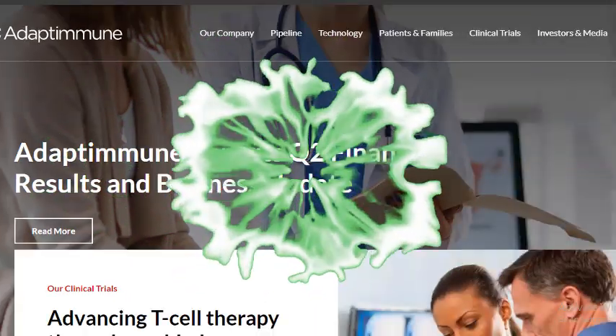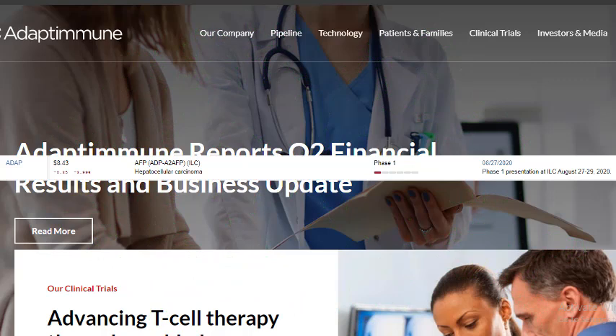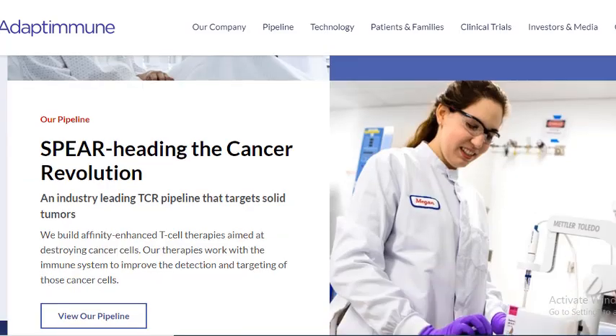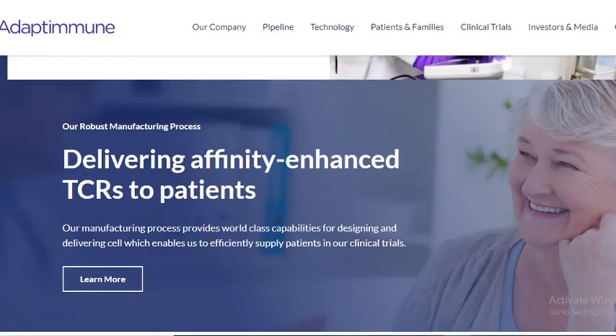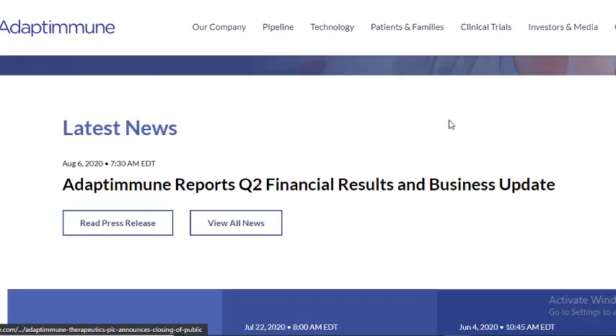The second company is ticker symbol ADAP. They are going to do a phase one presentation at ILC between August 27 and 28. The stock can react either positively or negatively depending on what they say. The company also reported earnings and they're working on advancing T-cell therapy. You can visit their website to research their financial earnings, press releases, SEC filings, and ongoing clinical trials.